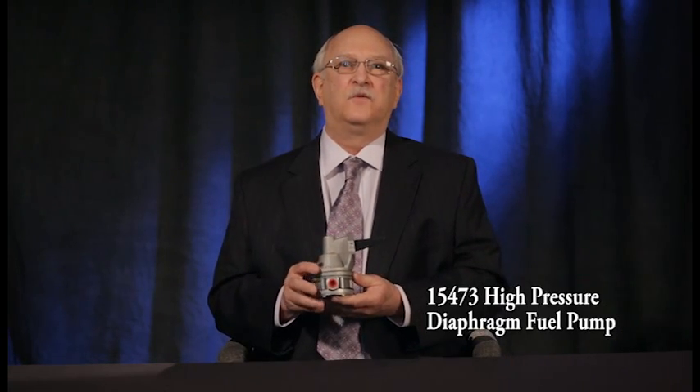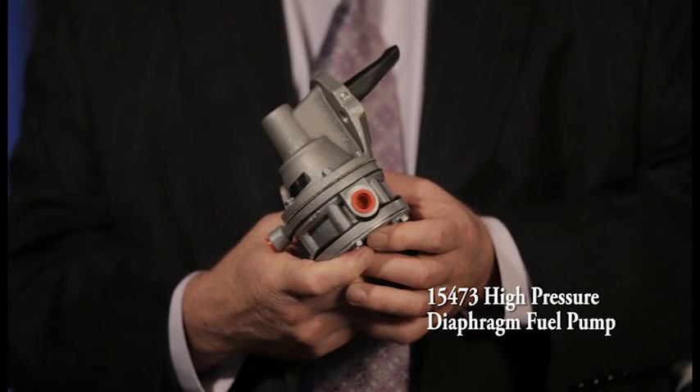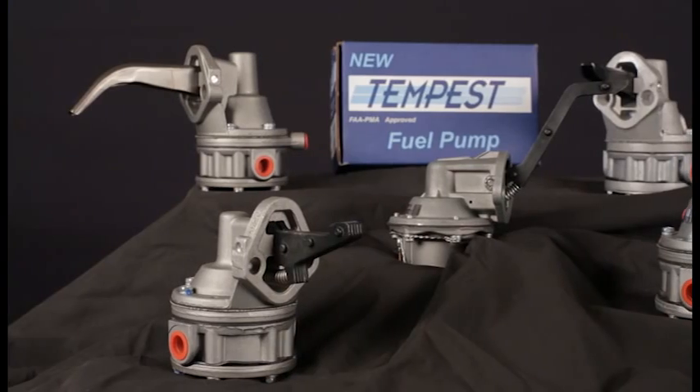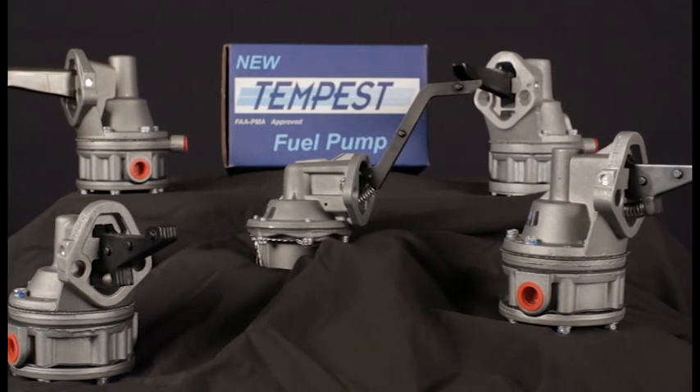Hello, I'm Tim Henderson with Aero Accessories. We manufacture diaphragm fuel pumps approved for use on a wide range of type-certificated general aviation aircraft. Let's see how they work and how they interface with the fuel system, and a few other interesting things about them.